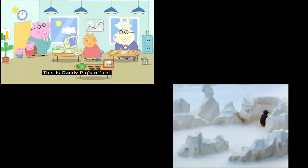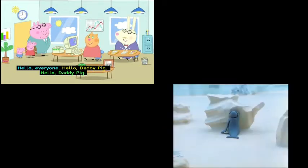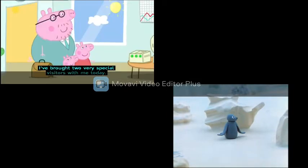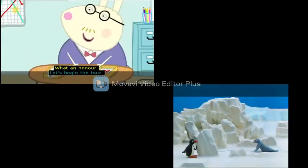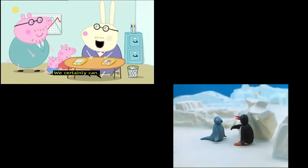This is Daddy Pig's office. "Hello, everyone." "Hello, Daddy Pig. Hello, Daddy Pig." Mr Rabbit and Mrs Cat work with Daddy Pig. "I've brought two very special visitors with me today - Peppa and George." "What an honour. Let's begin the tour. Mr Rabbit, can we start at your desk?" "We certainly can."